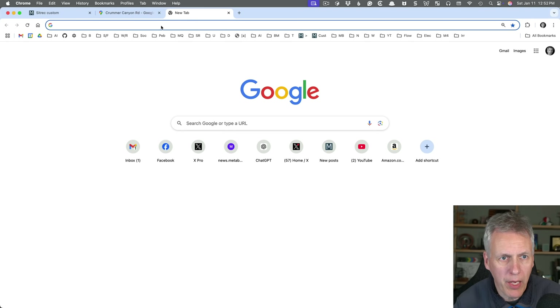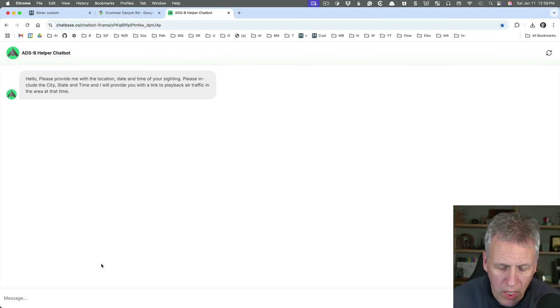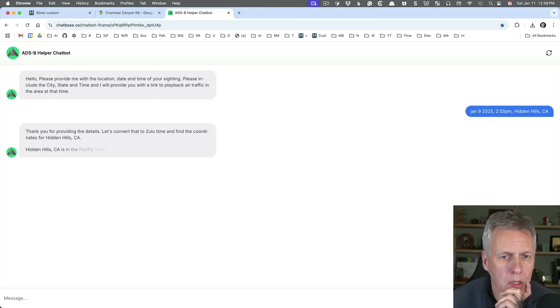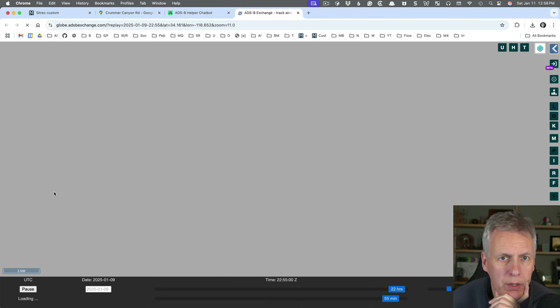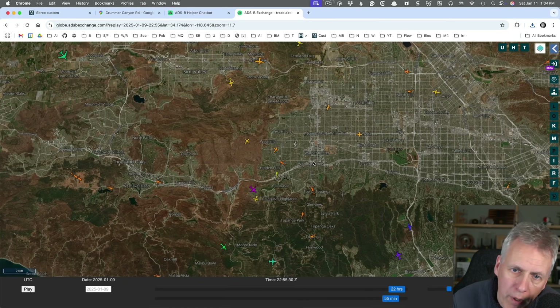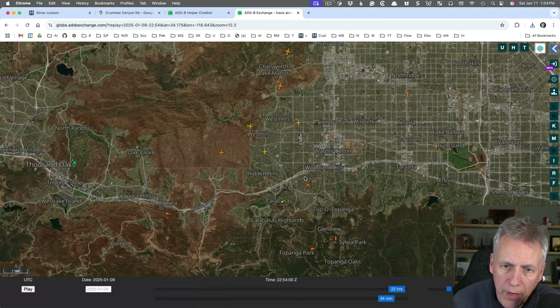I found this useful AI tool the other day — if you simply type in the location, date, and time it will provide a very useful link to ADSB Exchange. I'm going to go to January 9th, 2025, 2:55 PM, in Hidden Hills, CA. It converts it to Zulu time (UTC) and gives me a link — 'view aircraft movements.' Clicking on that opens ADSB Exchange. We know we're looking at the West Hills area, looking towards the northwest.